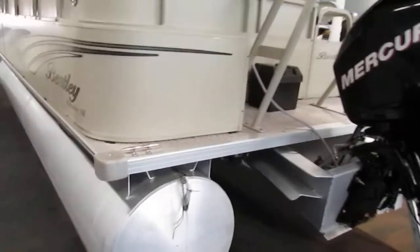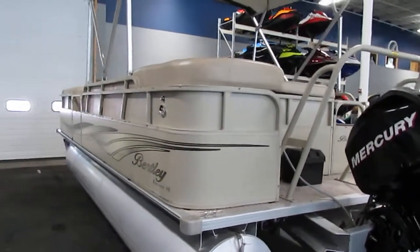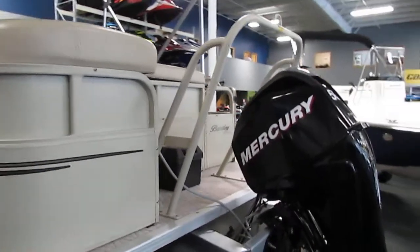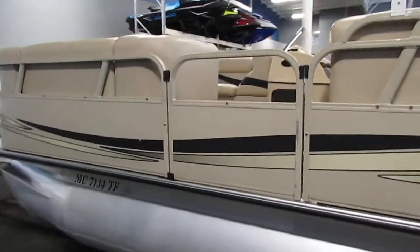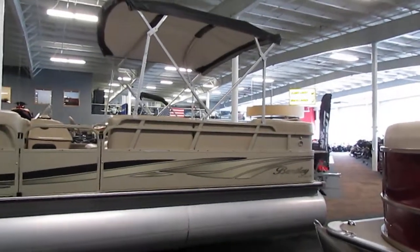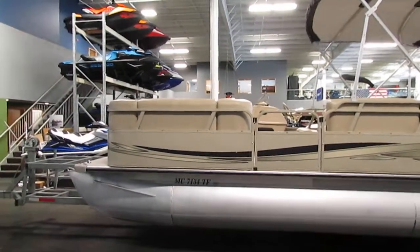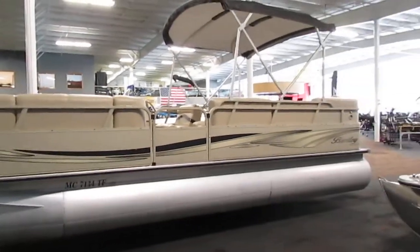It has nylon fence spacers and a through-bolted marine deck. This boat has three entry/exit doors — the one in the front is oversized. It has a 24-gallon fuel tank and a 15-person carrying capacity.